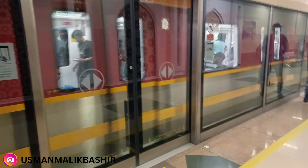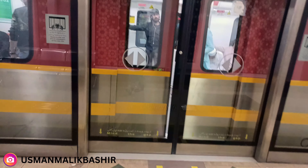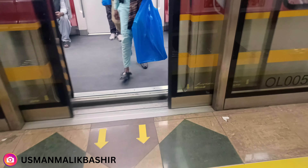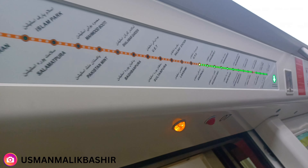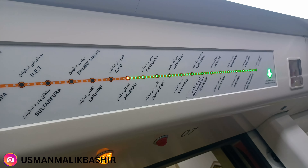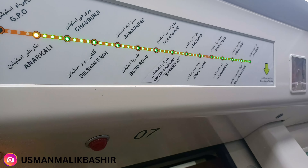We are going to board the train now. We are going inside. The train is very beautiful. The station also has a light blinker — it is very beautiful inside.